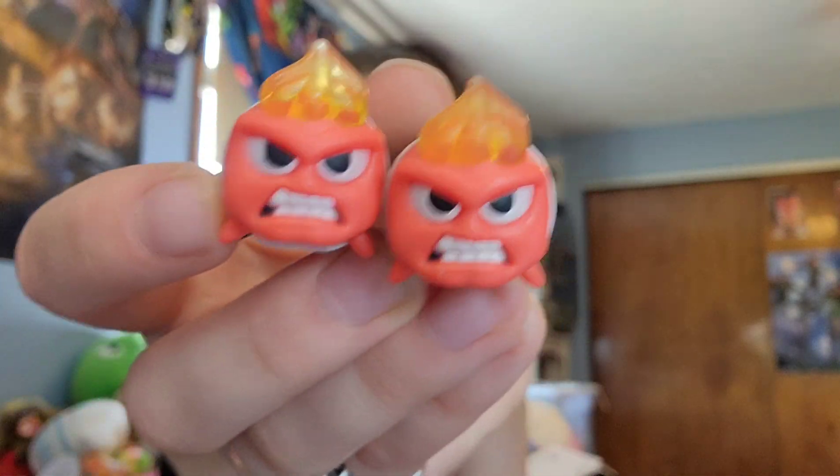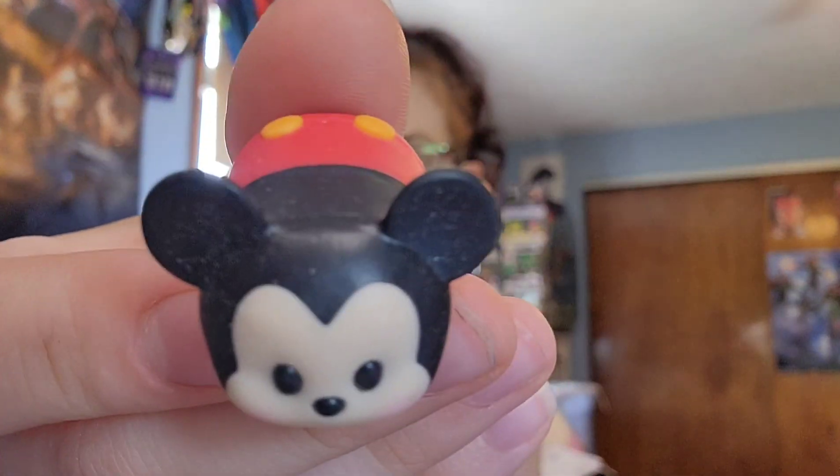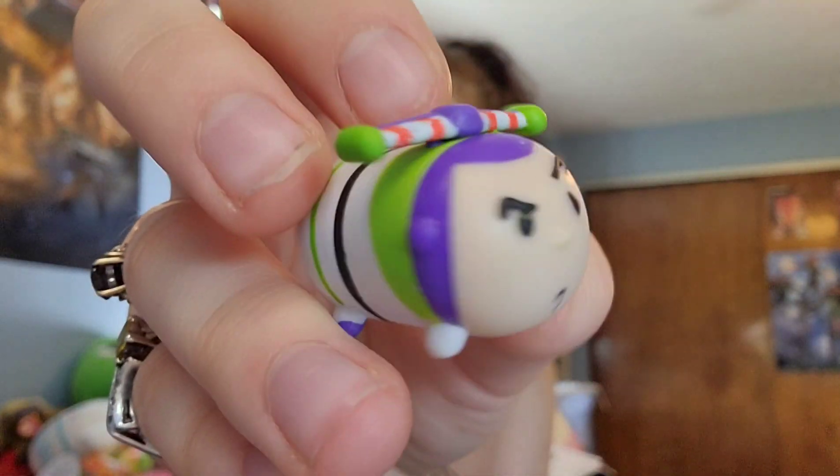Then up next we have these two little Angers. We have Bambi. We have Mickey. We have Marie — this is a second Marie, by the way. Like, we got the one with the accessory and then we got another one. We have Jiminy Cricket — I love the Jiminy Cricket one. We have Dumbo. And in our very last one, we have Buzz Lightyear.